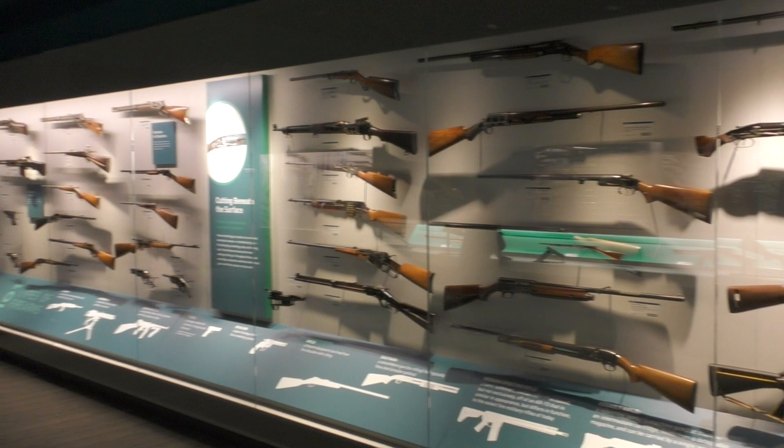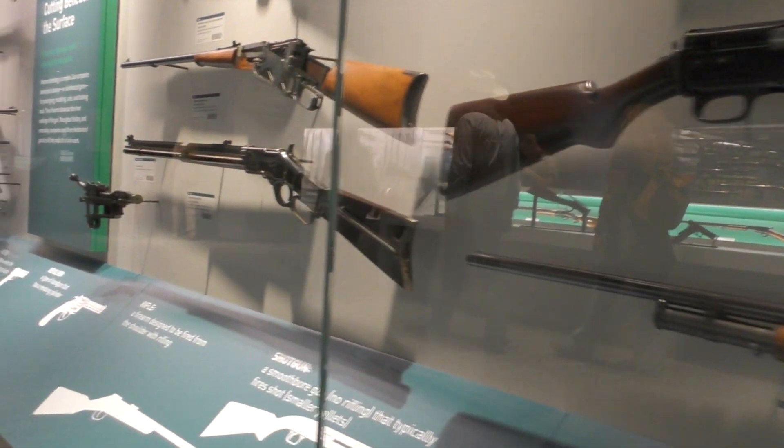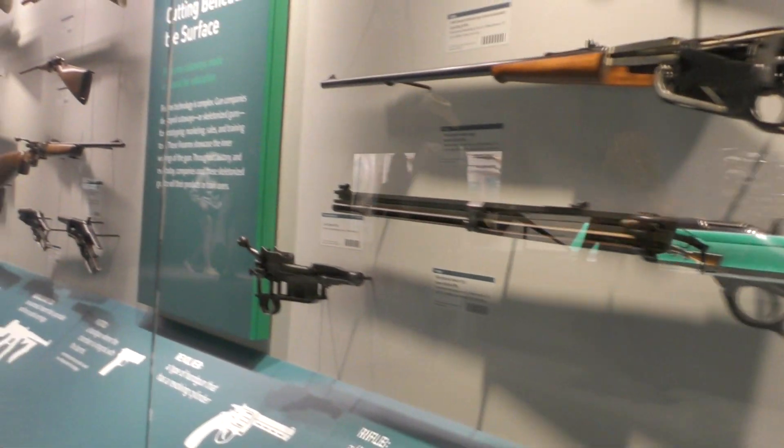The 12 million dollar renovation has also allowed the museum to become much more interactive, with working models, touch screens and shooting simulators.